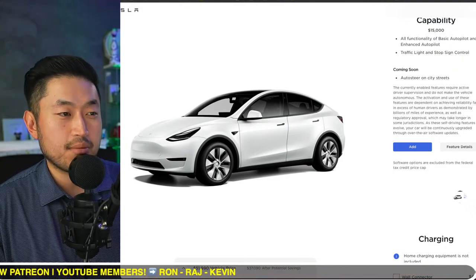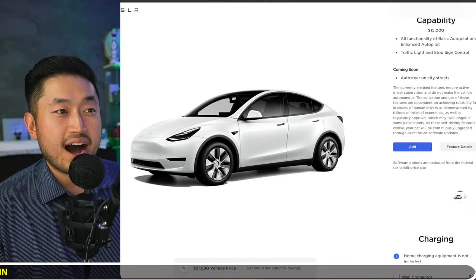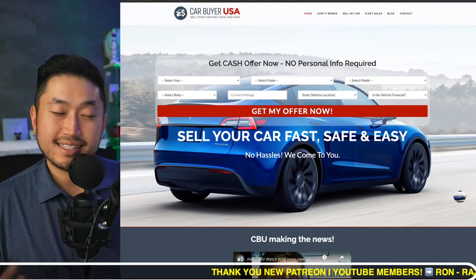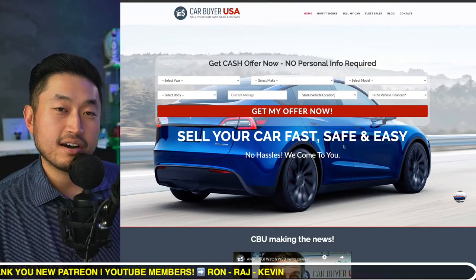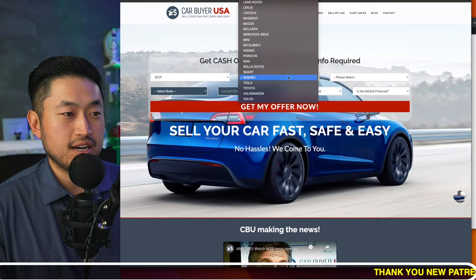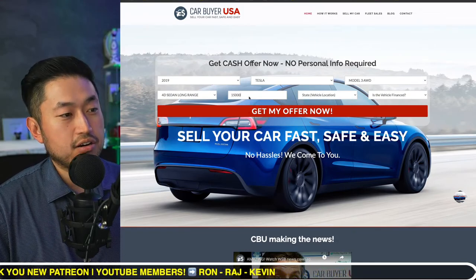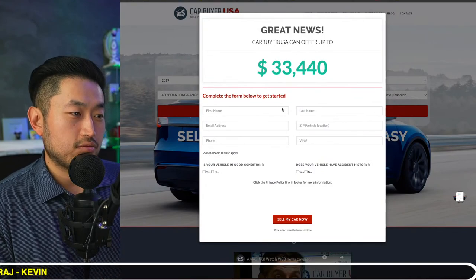Do you go to CarMax? CarMax is a great avenue where you can sell your vehicle. But I've always recommended this website called CarBuyerUSA. It's kind of like CarMax but all online. You can put in the exact details of your vehicle and they will give you an offer right off the bat. You can just put in your mileage and hit 'get offer' and it will give you a value immediately.